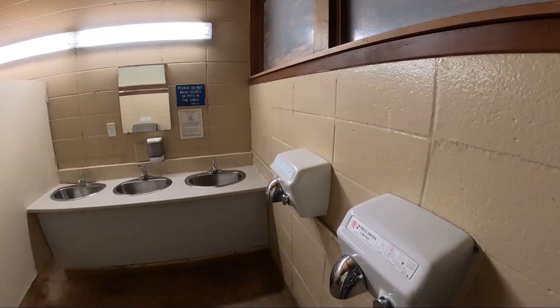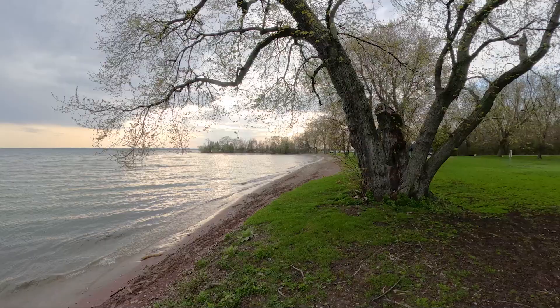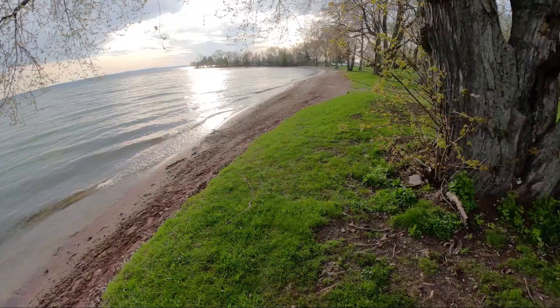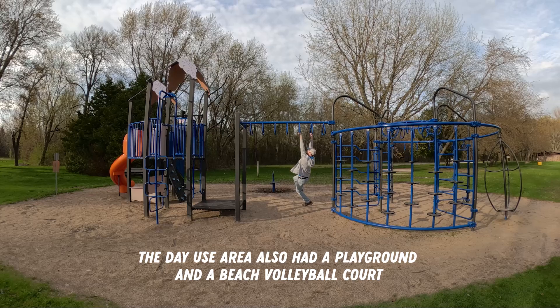Down at the day use beach area, there are also flush toilets for men and women. There are lots of picnic tables and a big grassy area, but I'm not sure if the water is just high right now or there really isn't much of a beach here. So if you are coming here for a sandy beach experience, I'm not sure that's what you're going to get — but the water levels may just be high on our visit.